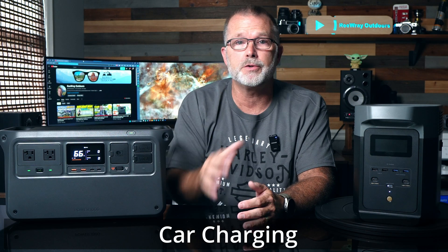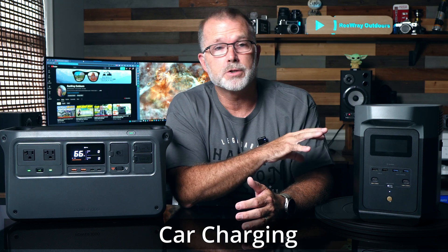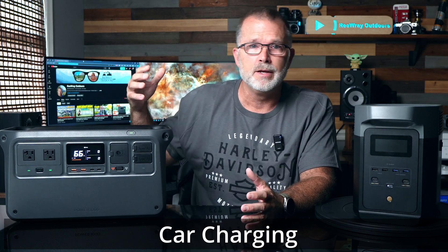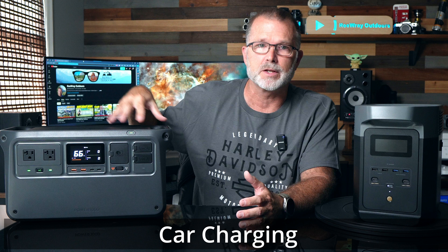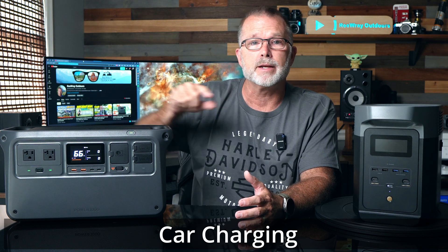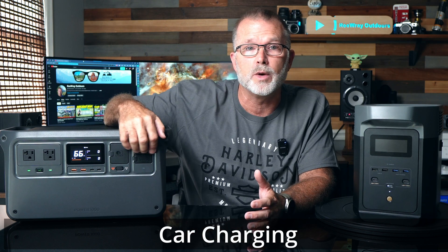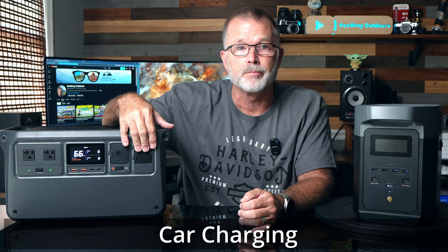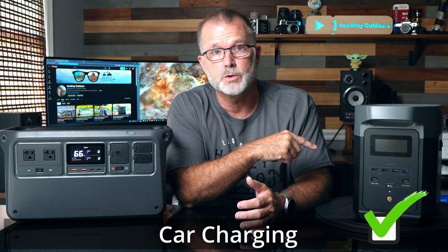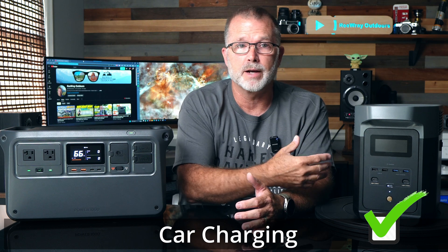How about 12-volt charging from your car? Both units can do that, but similar to solar charging, the Delta 2 comes with a car charging cable in the box, whereas with the Power 1000 it's an optional add-on cable at about $22 if not bought as a bundle. For convenience, I'd give the advantage for car charging to the Delta 2, simply because it uses a standard cable and provides it in the box as a standard accessory.